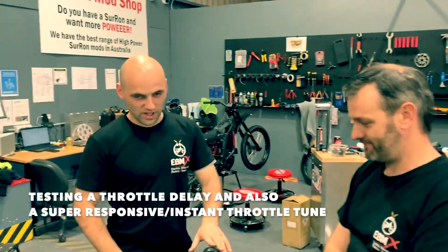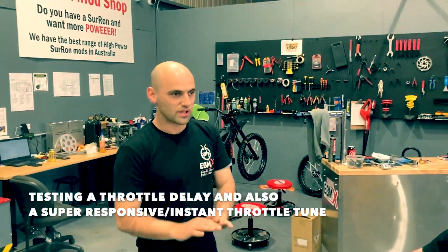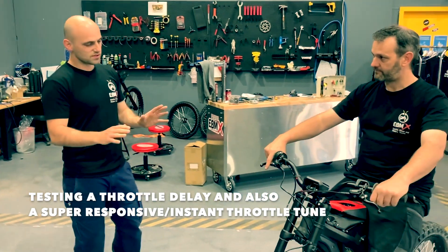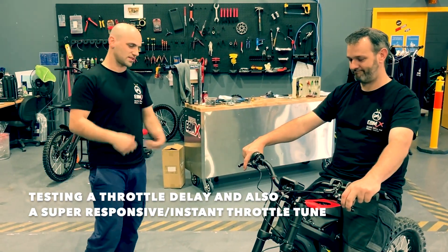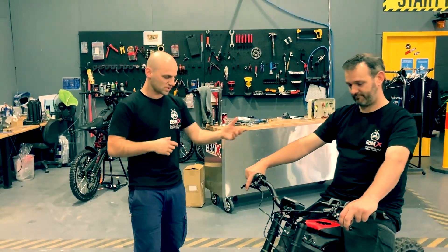The throttle delay we have here at the moment is just testing — it's very extreme. We're making it very soft, still testing. We're saying to some people to test it, send feedback, change here, change there.